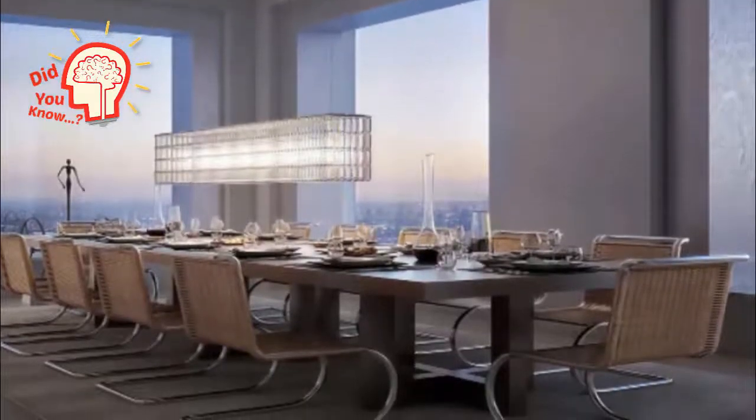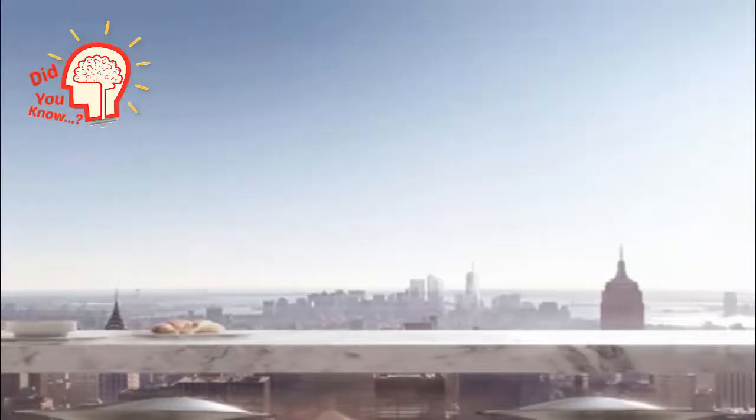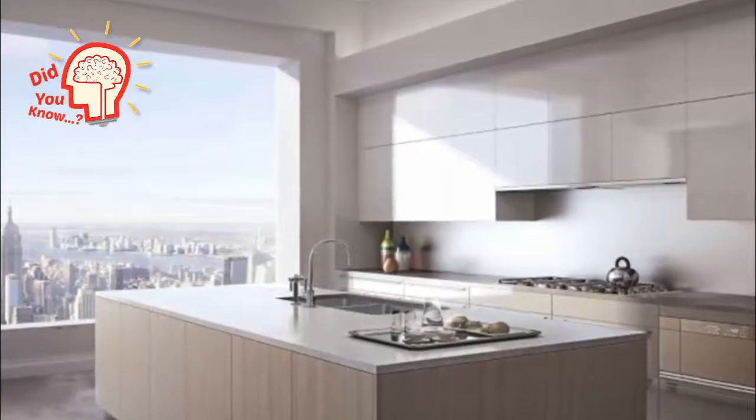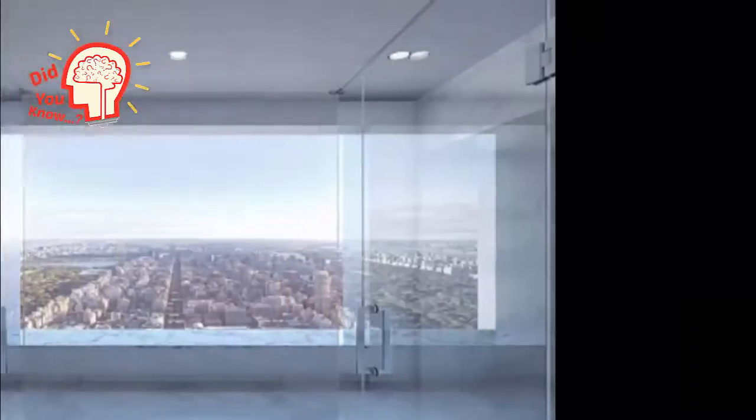It comes with a 75-foot swimming pool, climate-controlled wine cellars, and a children's playroom. The building also features a private restaurant. They have views from the Hudson to the East River and from the Bronx to Brooklyn.